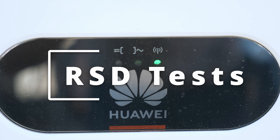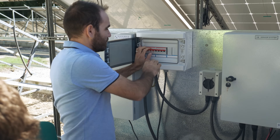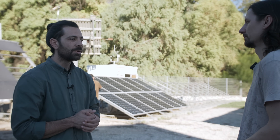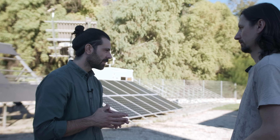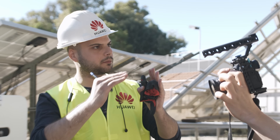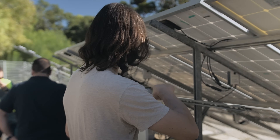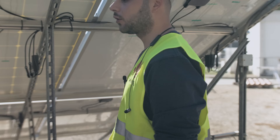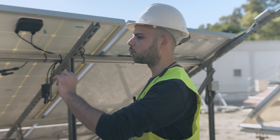Next on the list were the RSD tests. Rapid shutdown means that when the system detects loss of mains — either on the AC or DC side — the inverter triggers and opens the circuit breaker to limit the voltage to zero volts. This system ensures that in case of a fault, the voltage within the string is lowered to a safe level. This can only be achieved using the optimizers, since they are able to regulate the voltage at each individual panel, minimizing the probability of fire on the roof.